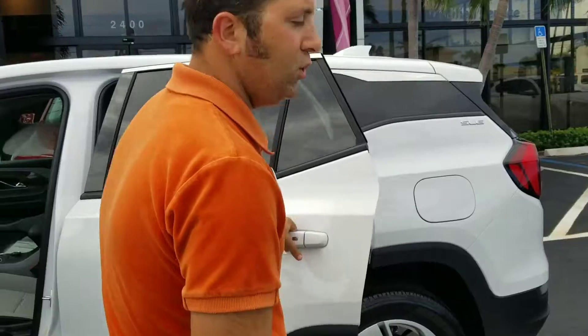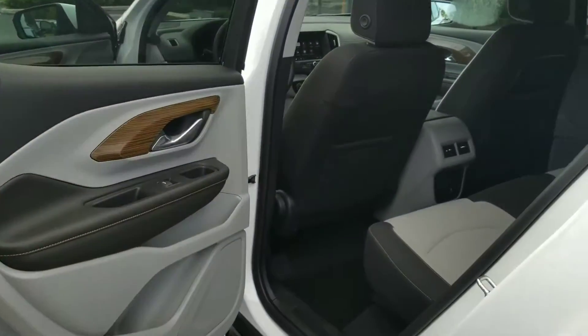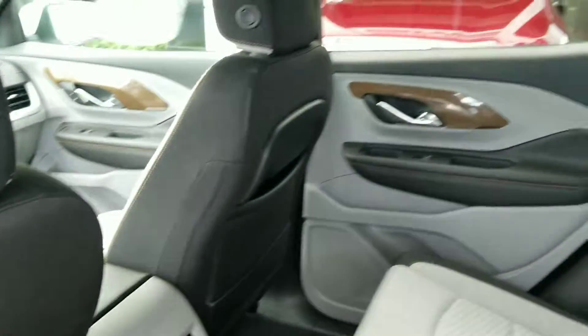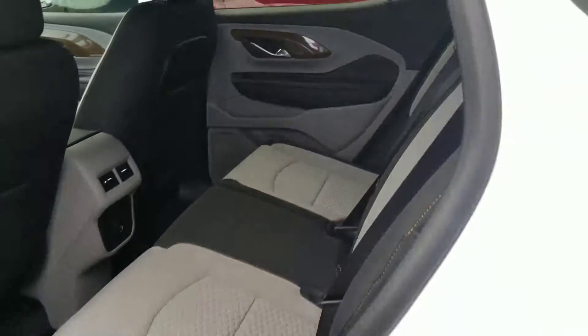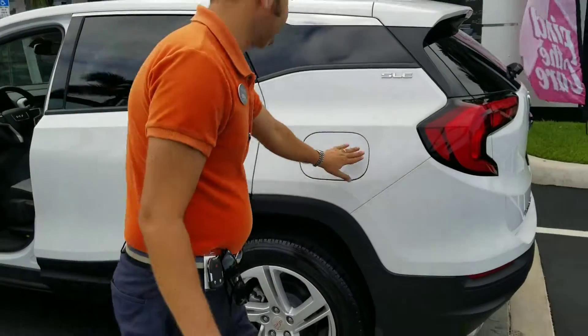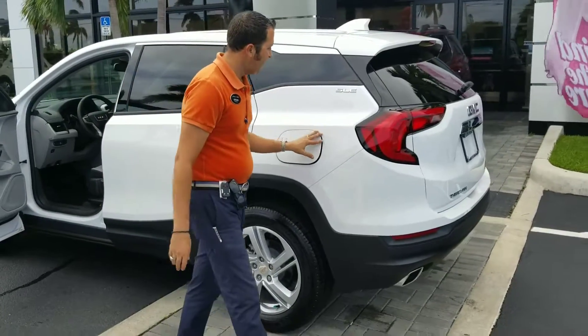With the new fully redesigned Terrain, we do have air vents in the back, so you have great airflow for your rear passengers, along with two USB charging ports. The seats do fold down flat, which is great. The new high-grade leather interior, and we've also moved to the capless fill, so you don't have to worry about losing the gas cap anymore.